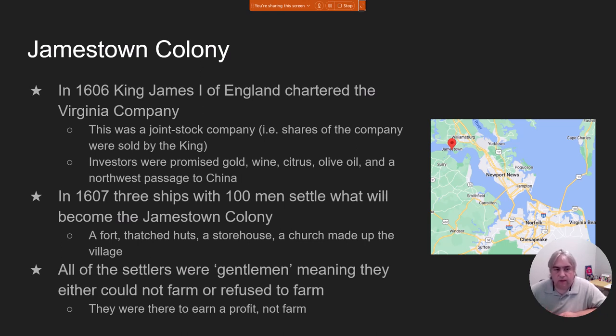By 1607, three ships are put together with 100 men. All 100 men on these ships are considered gentlemen, meaning they don't work — they're not commoners, they're wealthy. They come to North America, sail up what becomes known as the James River, and settle about 40 miles upriver in a place they call Jamestown. Yes, all of that is named after the king.